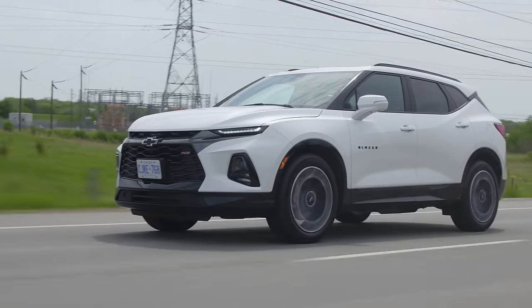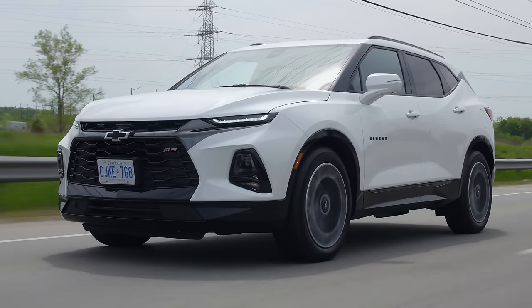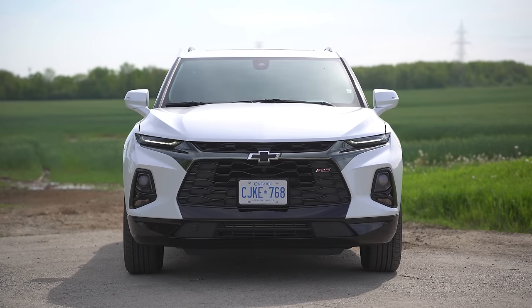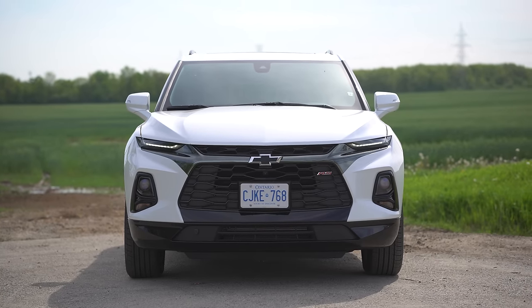Let's start with the front end. It's got that big Camaro-style grille — even though we haven't reviewed a Camaro, we still know what it looks like. GM, hit us up. The middle of the bumper is all blacked out, there are grilles everywhere, some fake and some real, but there's very little body color on the outside.